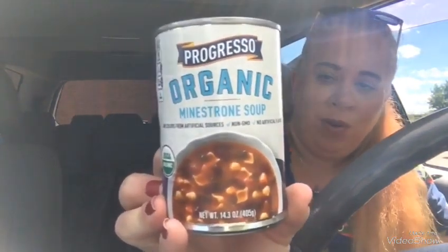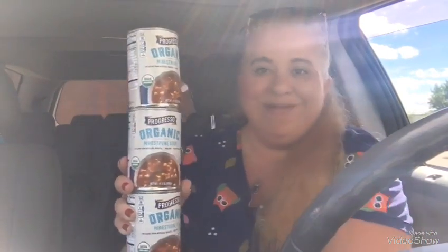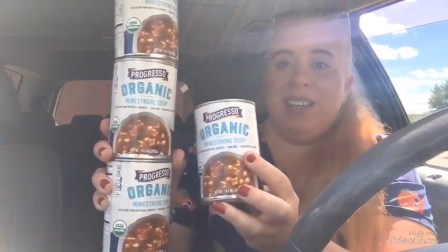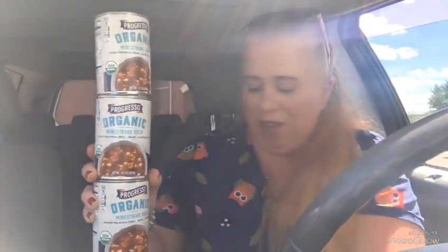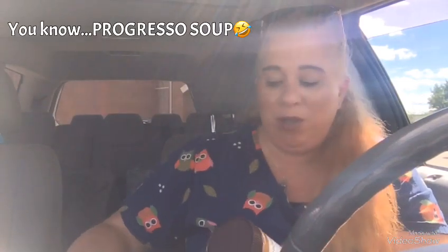Outside of that awesome deal on the cereal, I got all those family sized cereals. They also had Progresso organic soups — this is 14.3 ounces. I got the minestrone and I picked up four of these because they're Progresso and they're organic. For a dollar, it's a great deal. They also had the Progresso lentil soups, but I don't really care for lentil soup and I don't think my husband does either, but we do like the minestrone soup.